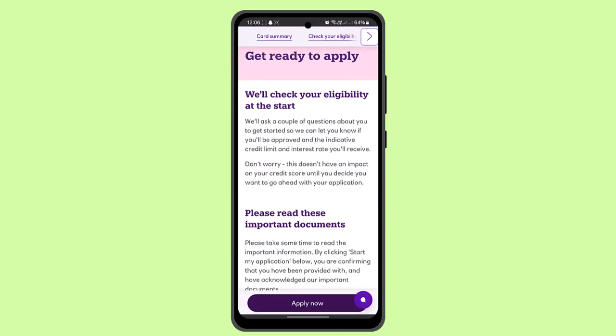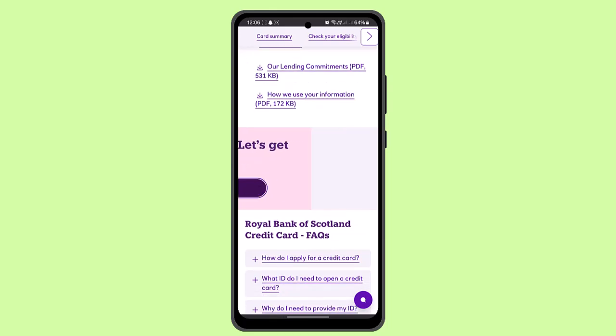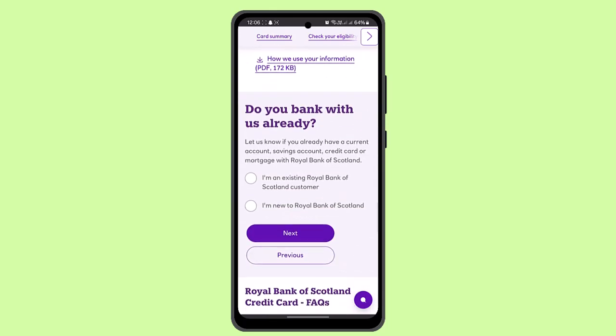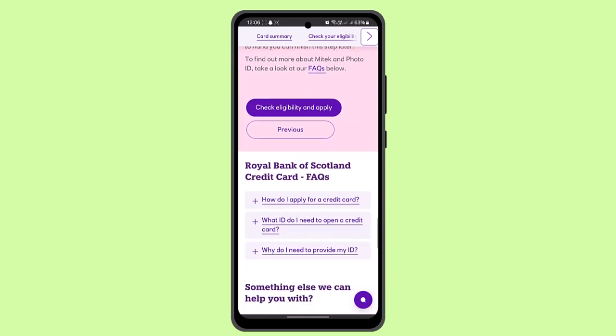Press the 'Apply Now' button. Make sure to read the information before you apply, and if you're sure about it, press the 'Continue' button. You'll be asked whether you already have a bank account with them or not. If not, click on 'I'm new' and tap the 'Next' button.